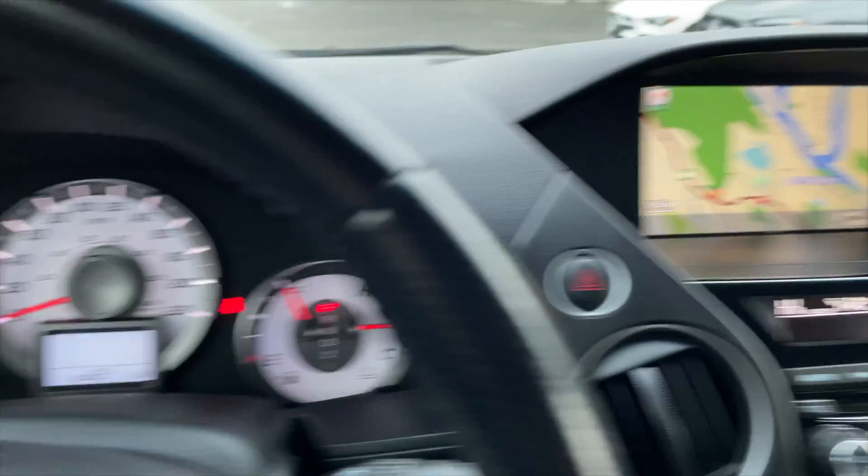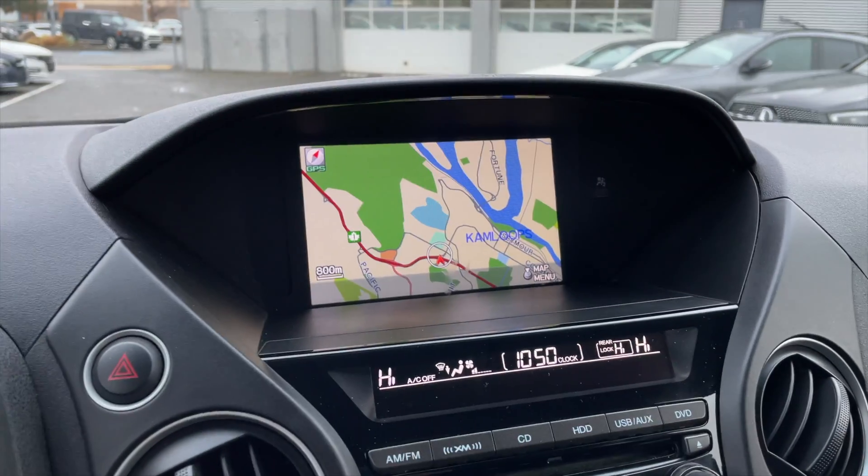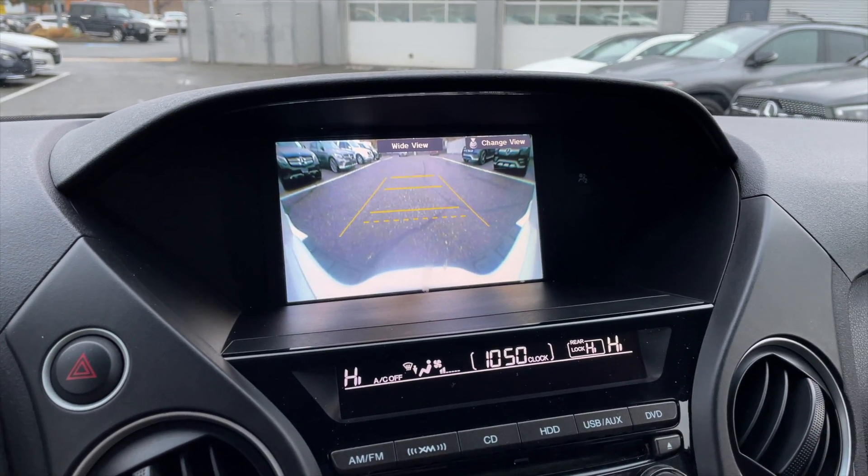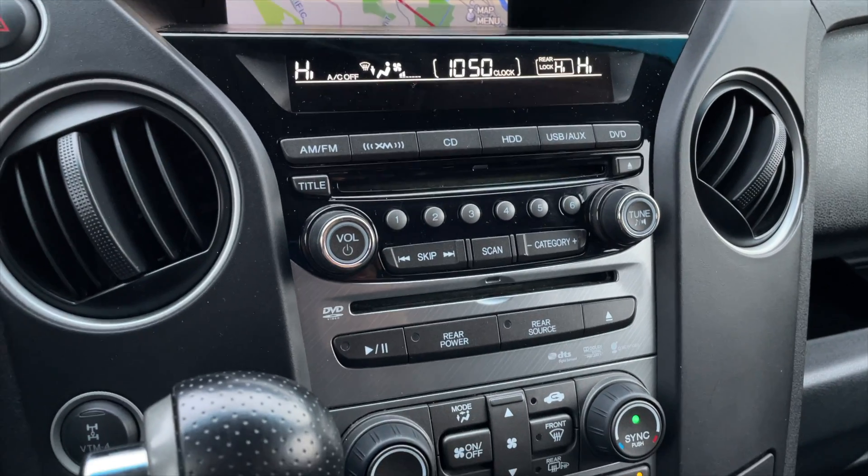There are the current kilometers. For your media, you do get navigation. You also do get a rear view camera with all the parking assist features. Down below are your media controls.